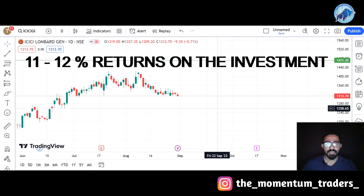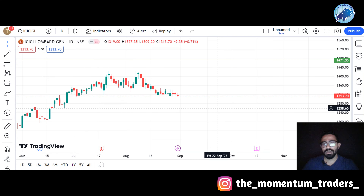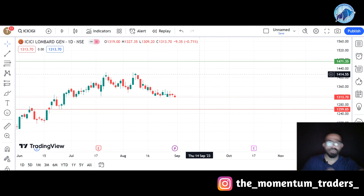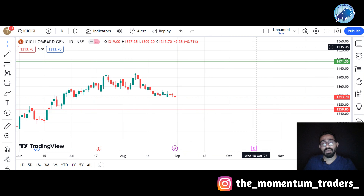If you want to trade in this stock as a stock option trader, then you should consider a stop loss of 1,260 and you can expect a target of 1,470.